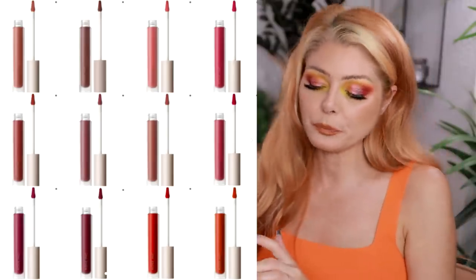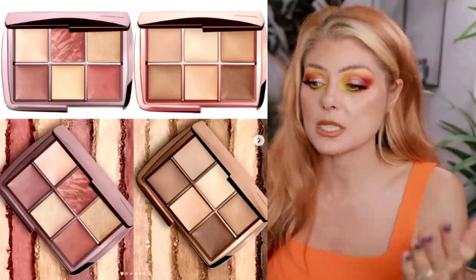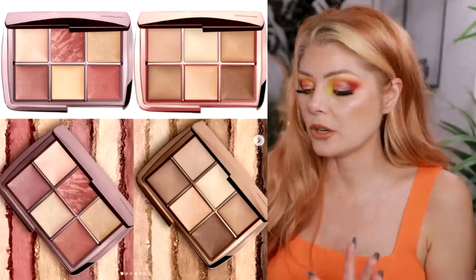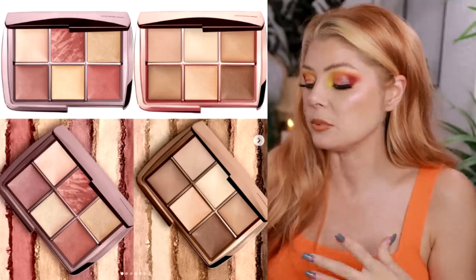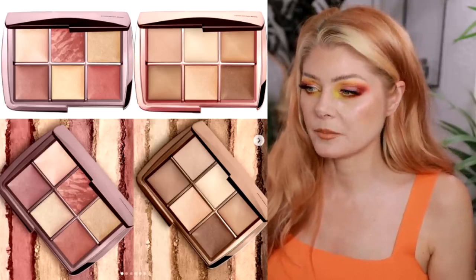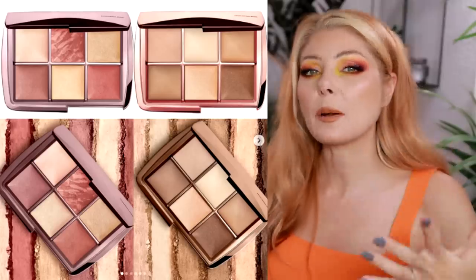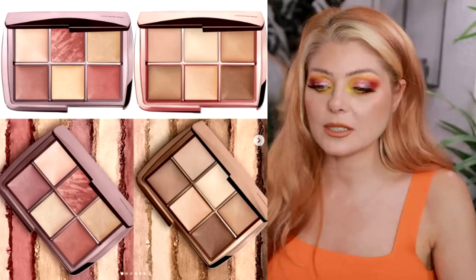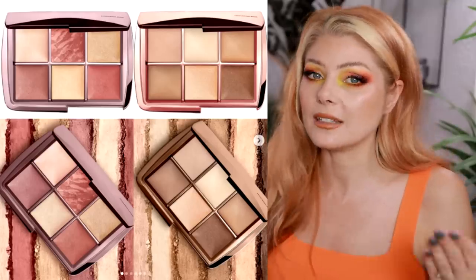Hourglass is coming out with three new palettes: the Ambient Lighting Edit Sculpt and Set for $85, and the Ambient Lighting Edit Blush and Glow palette, also $85 — both available now. I like Hourglass but I'm not in love with it. I owned one of their palettes, never really reached for it, and decluttered it, so I'm opting out. I know a lot of people love this line, but I don't need to buy something I've already proven I won't use.